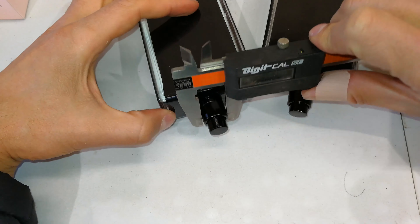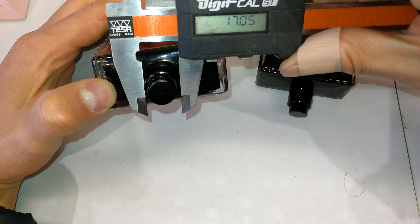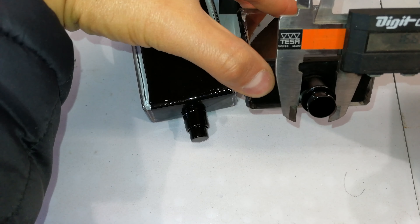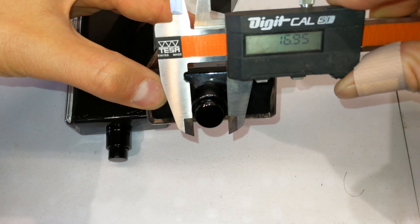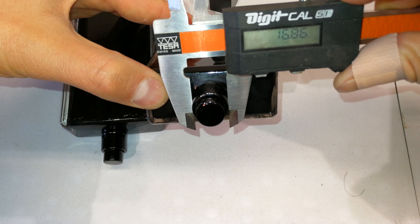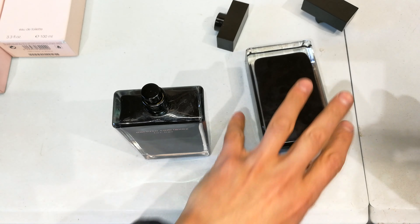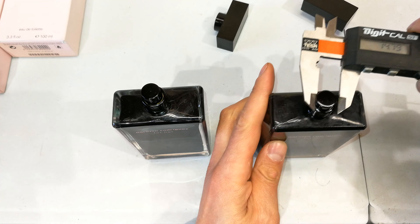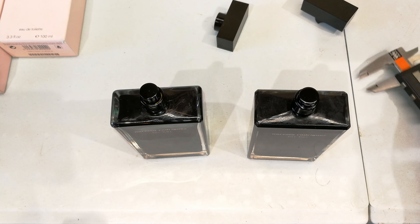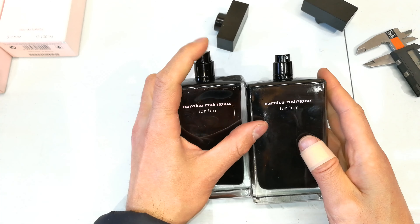Let me just measure them — the width is 17.03mm on the original, and the one which I think is not original is 16.86mm. Measuring the nozzle: 12.7 vs 13 — totally different, as you can see.